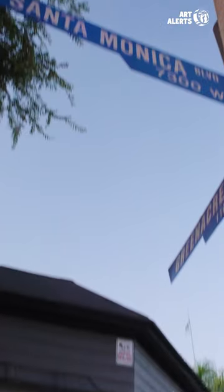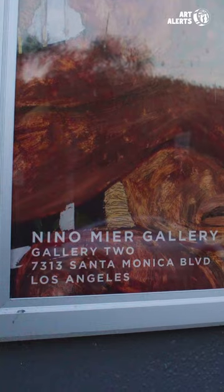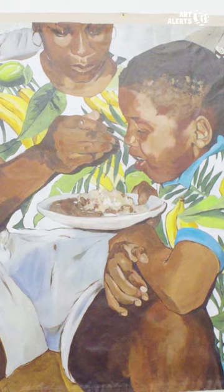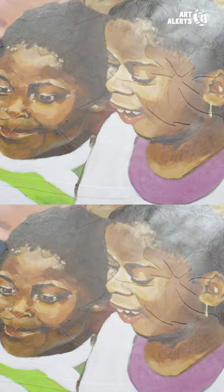I visited Kareem Anthony Ferreira's show, Table Manners, at Nino Meijer Gallery. Kareem's paintings show us large family portraits growing up in both Canada and Trinidad. He collages together real photographs, creating composited memories by mixing together his own timeline.